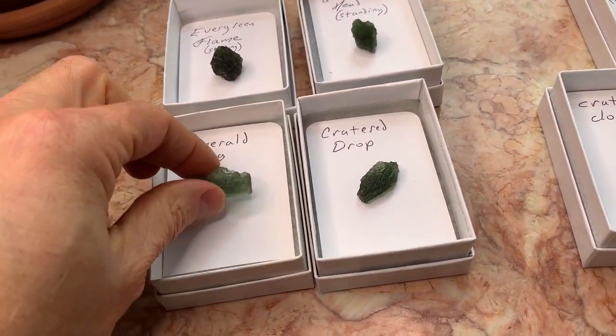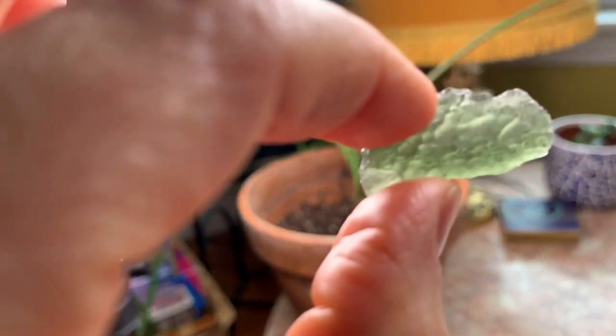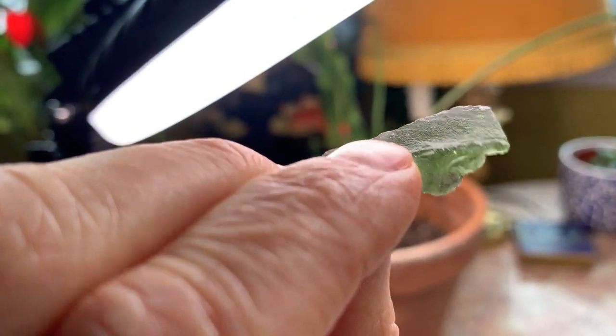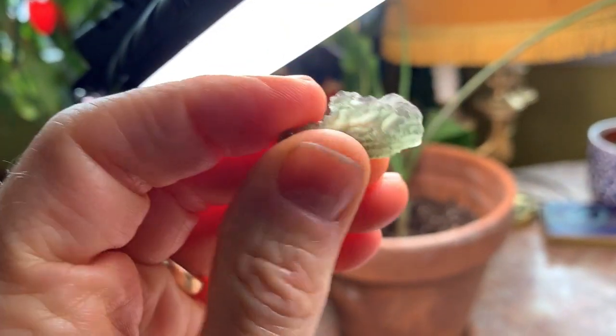So the last one I'll show you is the Emerald Log. You'll notice it has that emerald coloring, maybe a little more evergreen. But then you hold it up to the light and you've got a pretty color. And the other side is flat, just like it was in a lumber mill and they just sawed off half of the log.